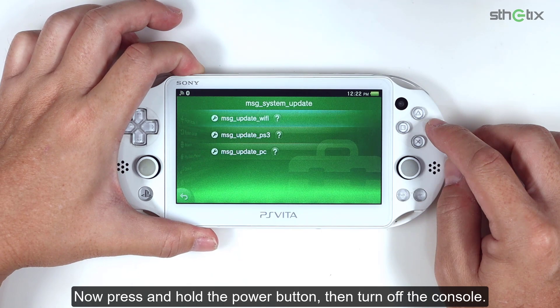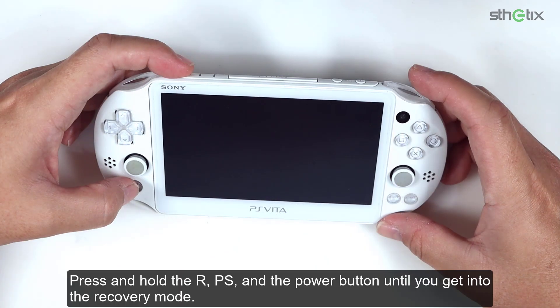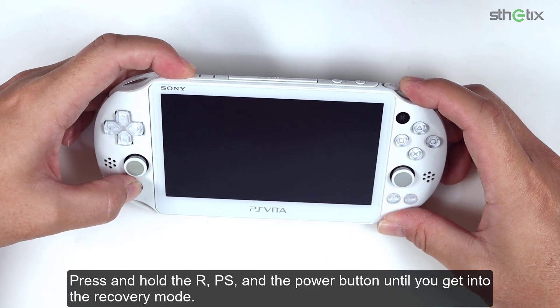Now press and hold the power button and turn off the console. Press and hold the R, PS, and the power button until you get into the recovery mode.